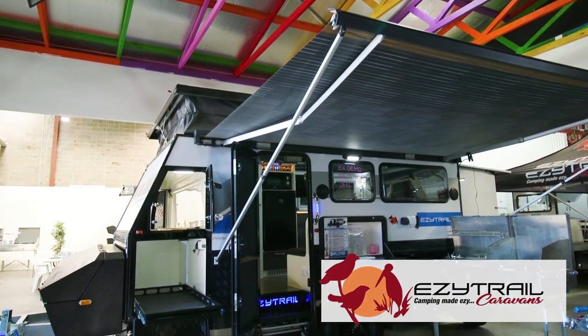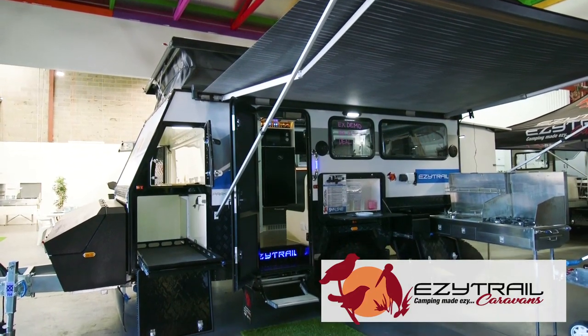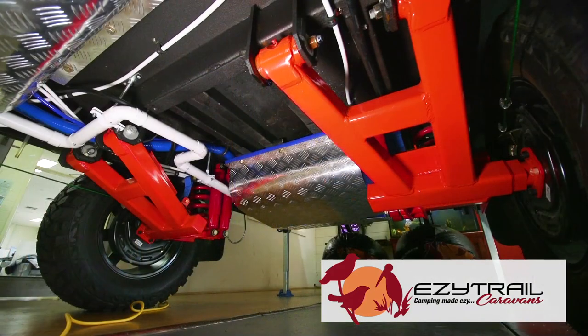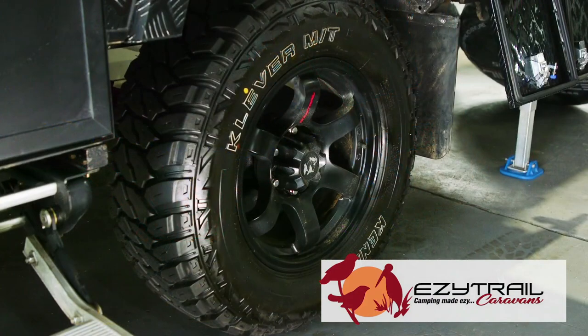This brand new van features EasyTrail's F5 chassis design, giving you lifetime warranty on chassis and drawbar. Featuring EasyTrail's EasyRide suspension, in partnership with Pedda's, giving you all the confidence to take it full off-road.